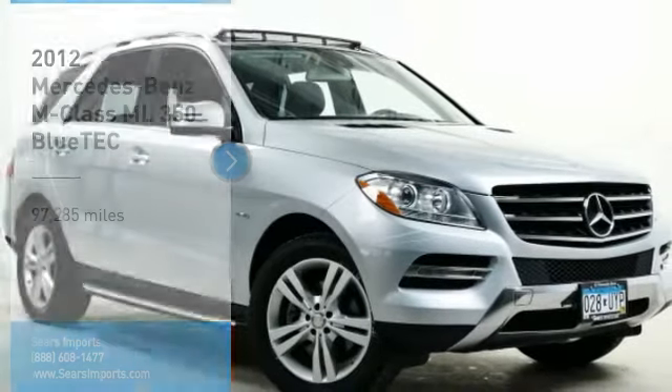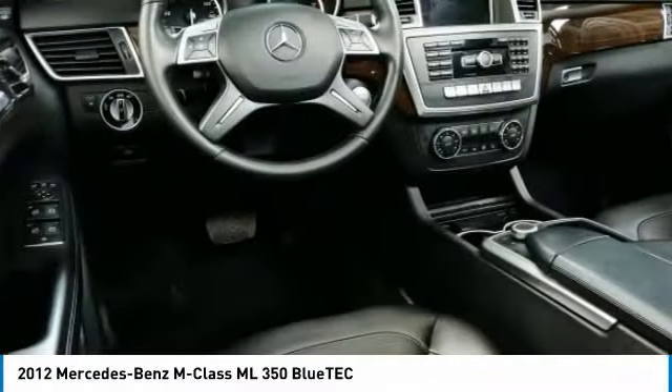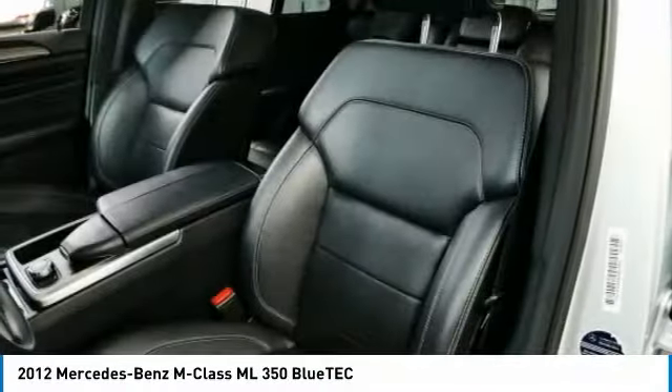Looking for the right vehicle? Check out the 2012 M-Class. Top-rated safety — it runs in the family. It is something we never take for granted.